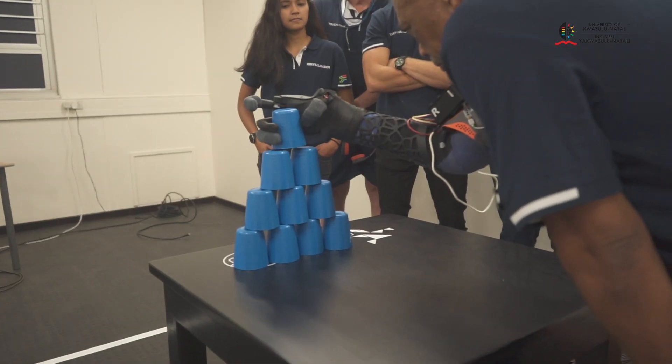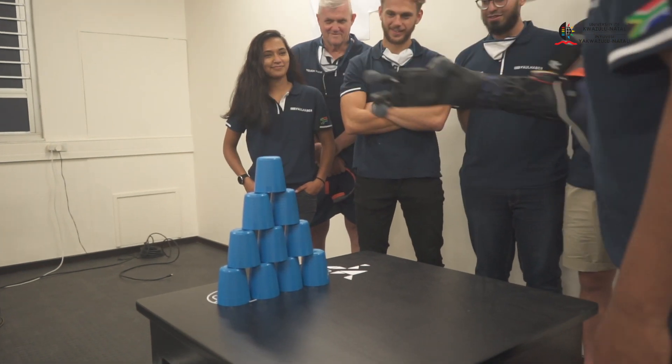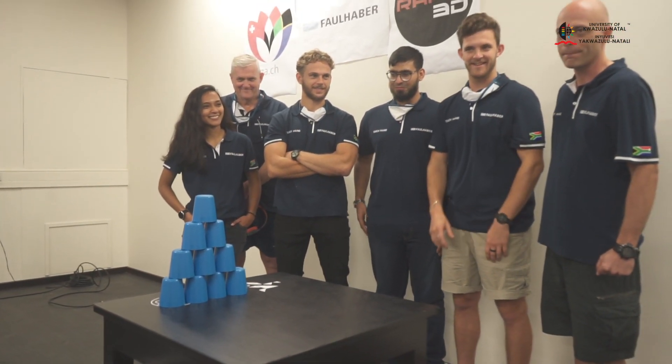This is exciting — I love it. And the fact that it is done by very young students is encouraging, as they are looking into prospects of an affordable hand in Africa and in developing countries. That's amazing.